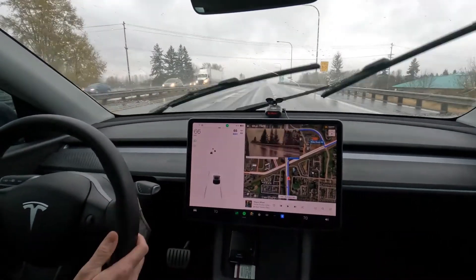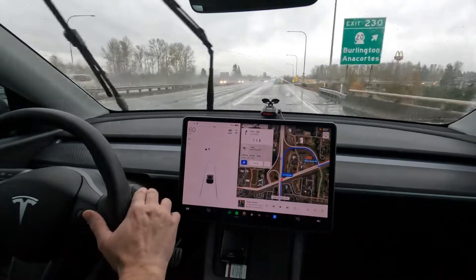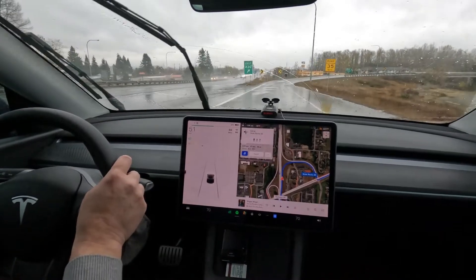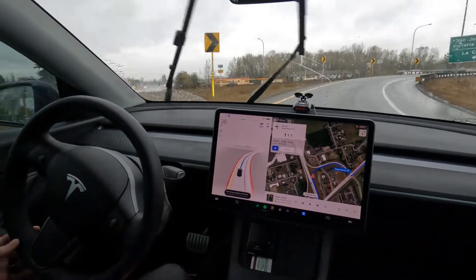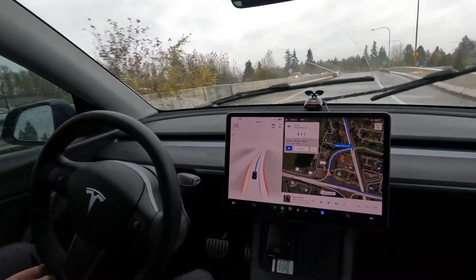Alright folks, here we are just pulling onto State Route 20. We're going to engage FSD and it says full self-driving unavailable because of the weather. Oh, maybe we got it back — let's try and engage it again. And there we go! Full self-driving is engaged.